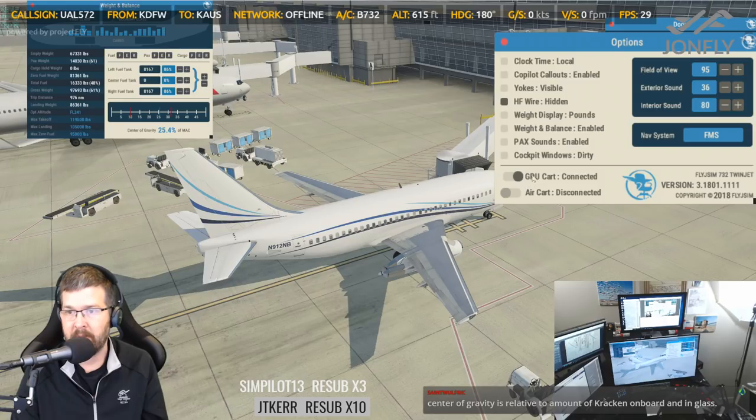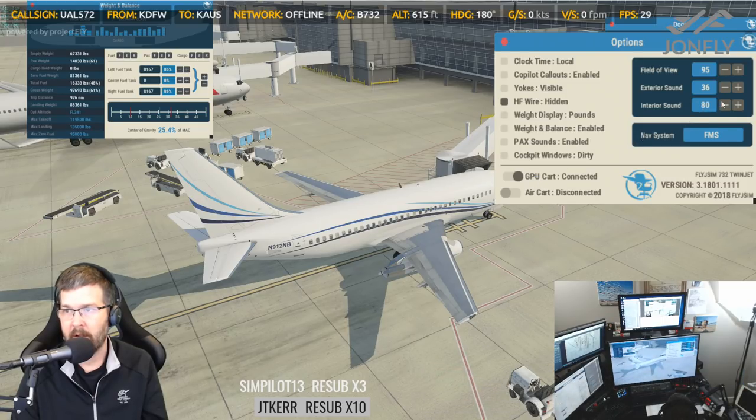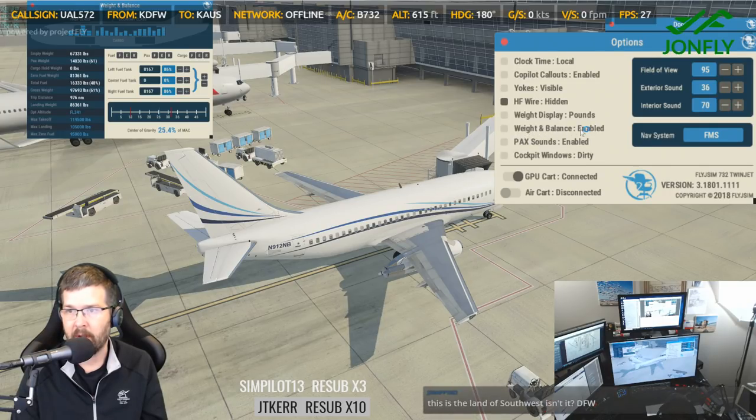We'll connect the GPU. I hear the engine starting up on the GPU. Here's where you control your sounds for exterior and interior, and also your field of view. Co-pilot callouts, clock time, yoke visible or not, pounds or kilos, weight and balance enabled — disabled enabled. Cockpit windows dirty or clean? You have a choice.